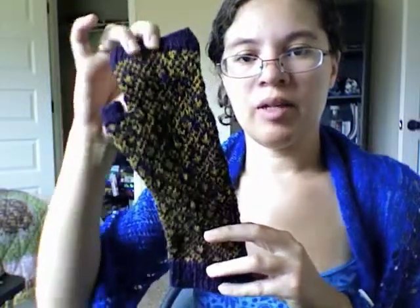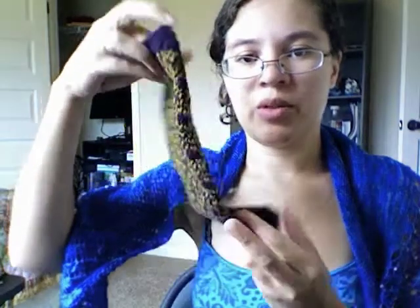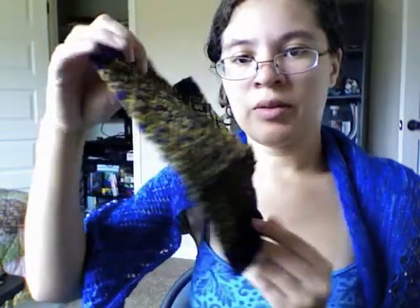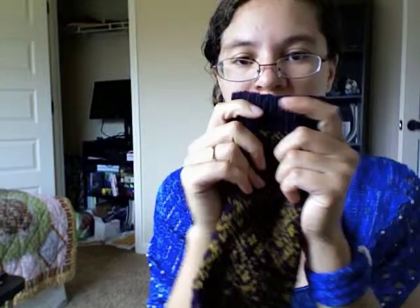My ghost — Ravelry calls them hibernating projects, but I don't like that. It's not sleeping, it's haunting me. It's a ghost. I cast this on in November of 2012. This is the Endpaper Mitts pattern, which is really cool. I originally started knitting this yarn — it's the Brooklyn Tweed Loft — for the Flutterby pattern, but I couldn't get gauge no matter what I did for that pattern, so I switched to this one. It's really pretty and I love it. I'm stalled on the second mitten with the tubular cast on.